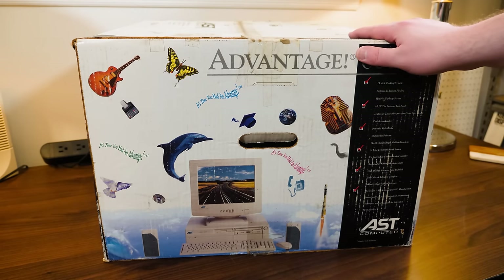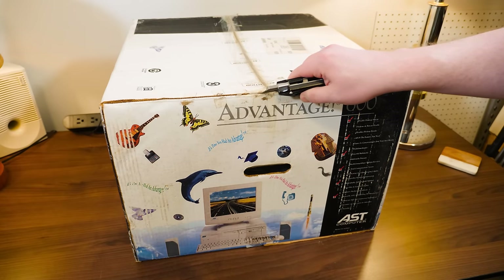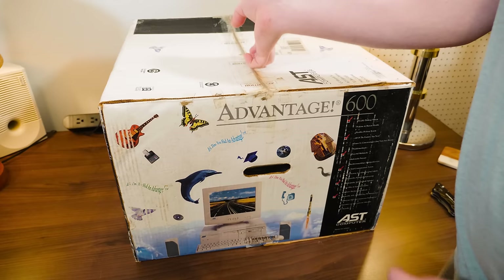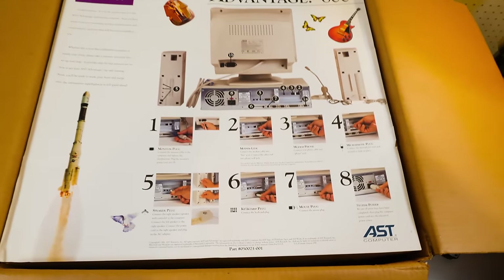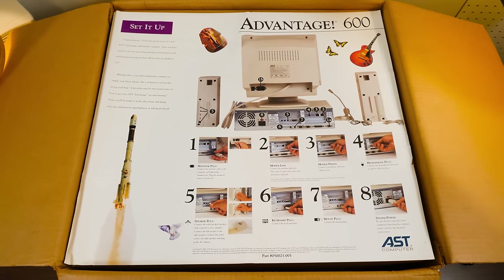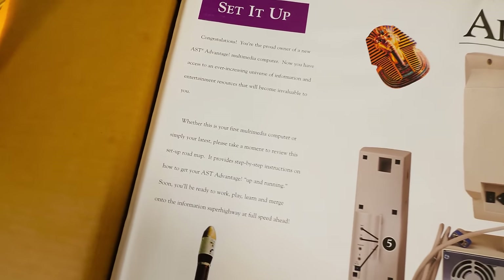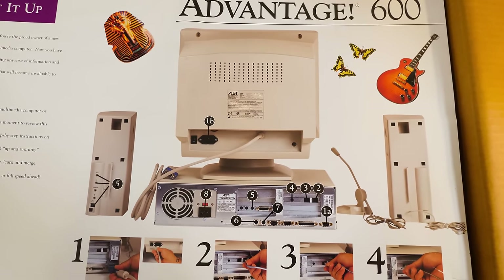With that context in mind, I can't wait to dive in. You never know what you're going to find in a package like this, especially supposedly unused for all these years. Opening it up — oh, I love these things. These kinds of setup posters for getting it all plugged in. I remember my Acer Aspire came with one of these in 1997. 'Congratulations, you're the proud owner of a new AST Advantage.' Look at this road map — a sleek-looking rear-end view showing the monitor, modem, phone, microphone, speaker, keyboard, mouse, and then power.